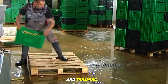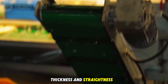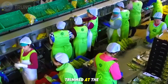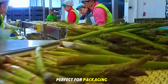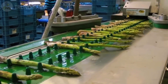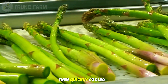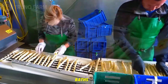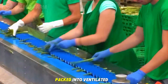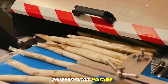Next comes sorting and trimming. Workers or optical machines check each spear's length, thickness, and straightness. Any spears that are too short, too curved, or discolored are removed. The rest are trimmed at the base to ensure uniform size, perfect for packaging. The asparagus is then quickly cooled using cold water misting or ice baths, which locks in moisture, color, and flavor. Once cooled, spears are packed into ventilated trays or plastic bags with small holes that allow air circulation while preventing moisture buildup.